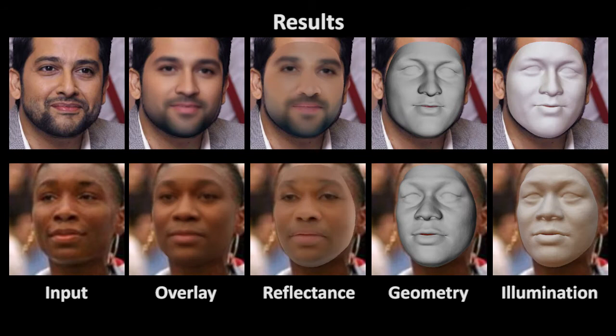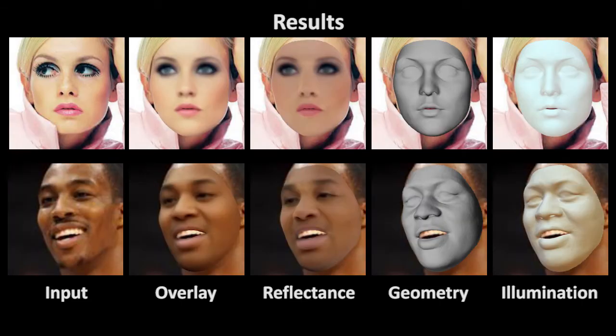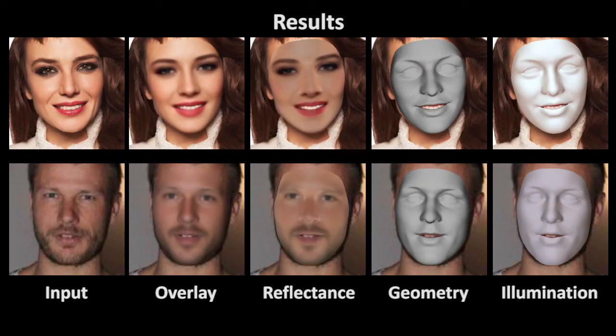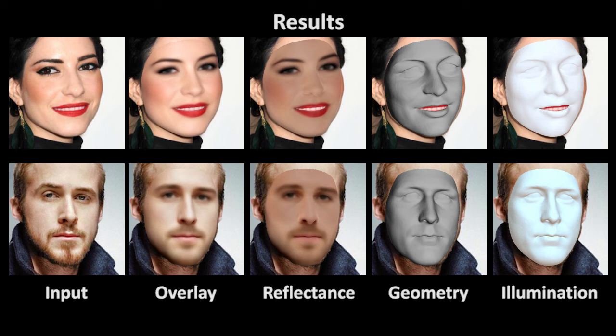Our corrective reflectance space learns to better represent facial hair such as beards. Even facial makeup is learned by our approach. This not only lets us reconstruct the facial features, but in addition leads to a more robust reconstruction of the facial geometry.